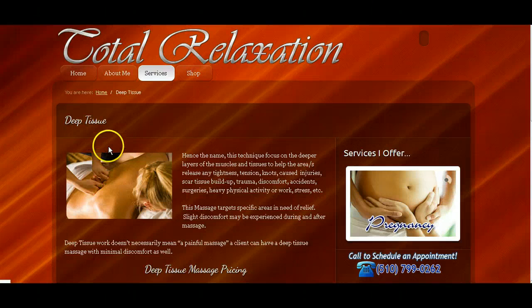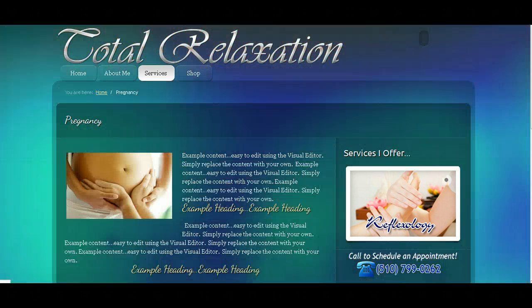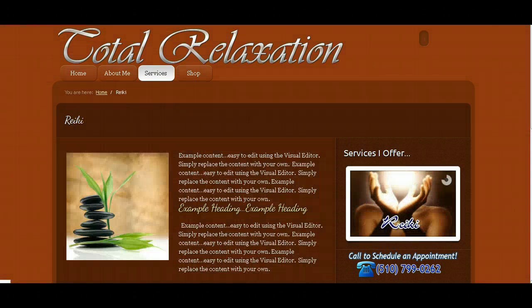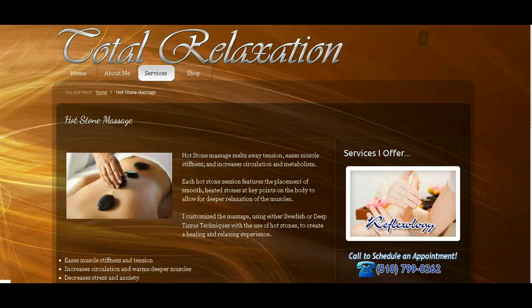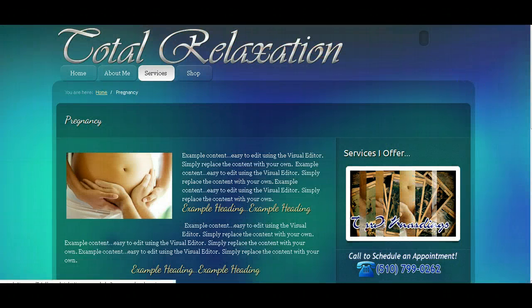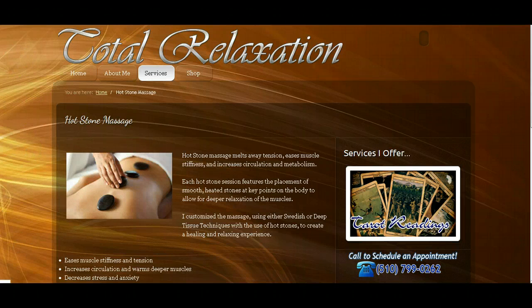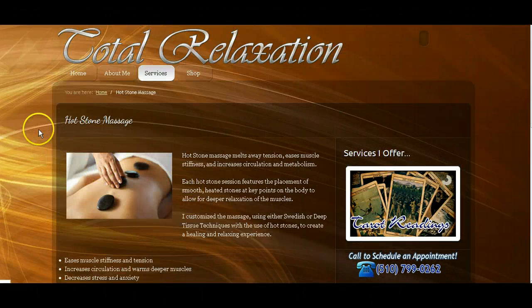You'll notice that the background changes with each page. The way I did that is I have different backgrounds for the website, and whenever you edit a page or add a new page you can select which background you want to use. For example, this background is different from this one here, which is a woodgrain background I used for the tarot card reading page. I'm going to leave it up to you to choose the backgrounds you want for each page — you may even decide you just want to use one background for all pages.